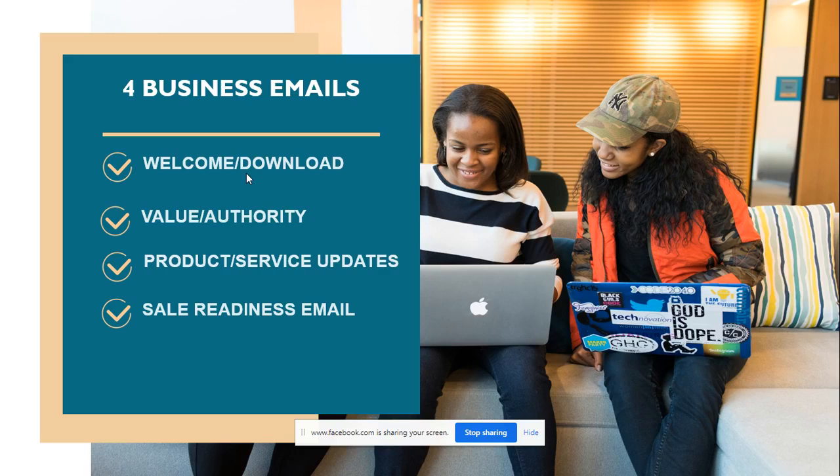The third email you should have is one talking about your product or service updates. For example, with COVID, you may have changed to doing Zoom calls or Facebook Lives, changed your hours, changed locations, or got new products in. You want to continually update your subscribers on what's going on — it's no different than getting a weekly sales paper from Walmart, Publix, or Dollar General.